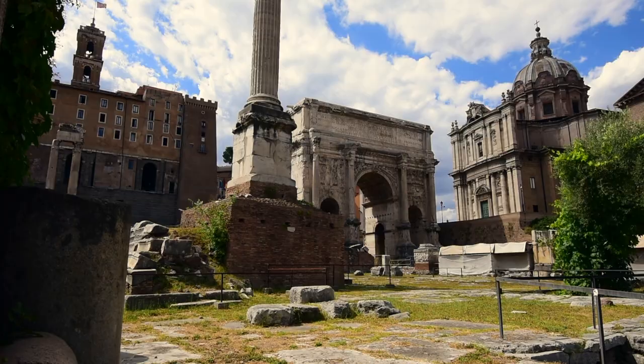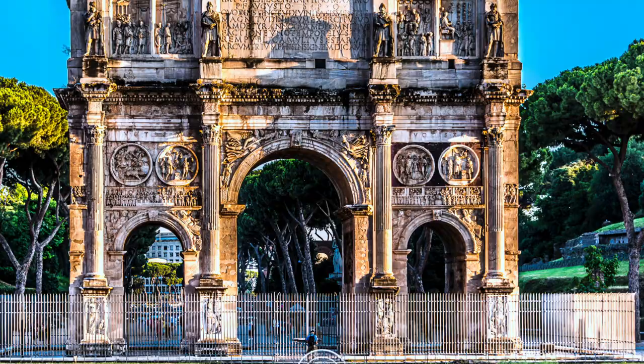Modeled after the nearby Arch of Septimius Severus in the Roman Forum, it is a three-columned arch with the center arch serving as the entryway for victorious armies returning from battle.